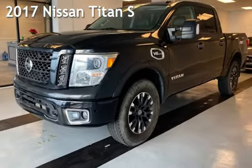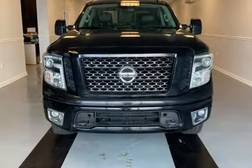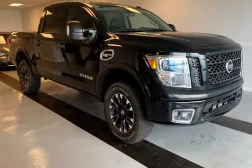Presenting a preowned 2017 Nissan Titan S. This four-door truck has an eight-cylinder, 5.6-liter V8 engine, with four-wheel drive, and an automatic transmission.